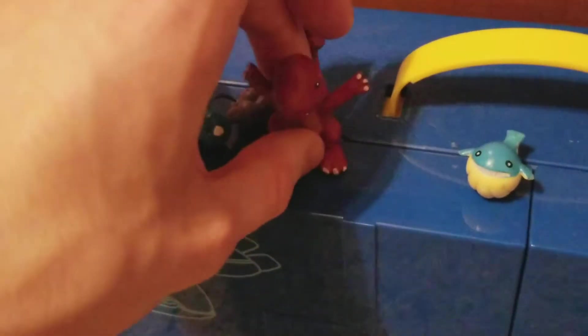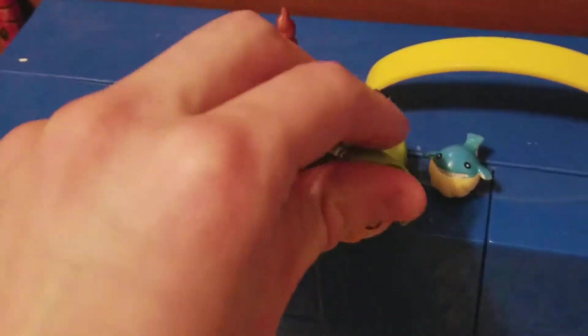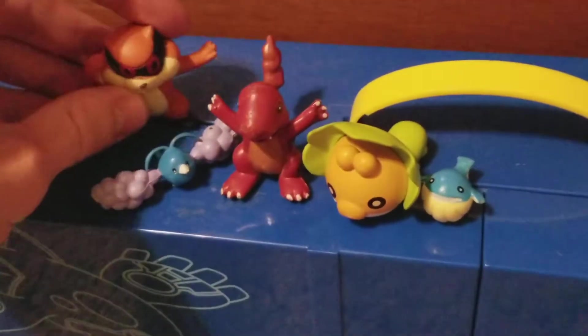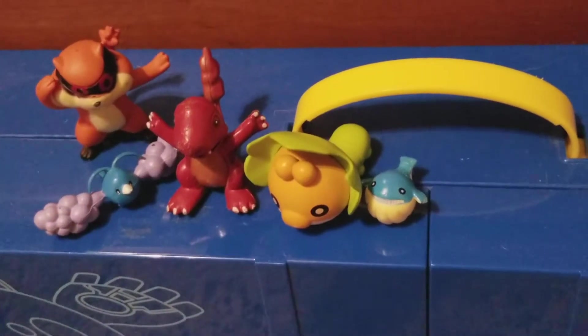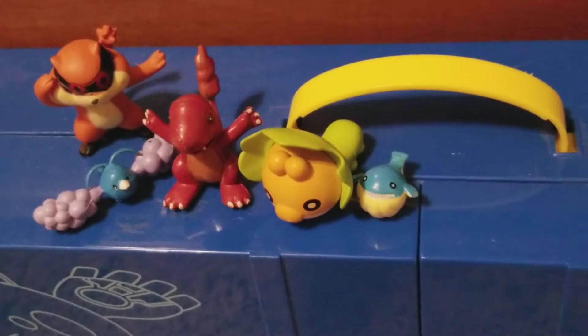Let me know which one of these five bootleg Pokémon figures is your favorite in the comments section below. If you'd like to see a part three, let me know also. Be sure to like if you liked it, dislike if you didn't, and hit that subscribe button.